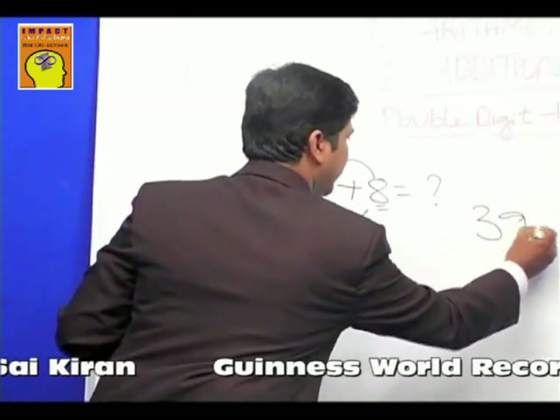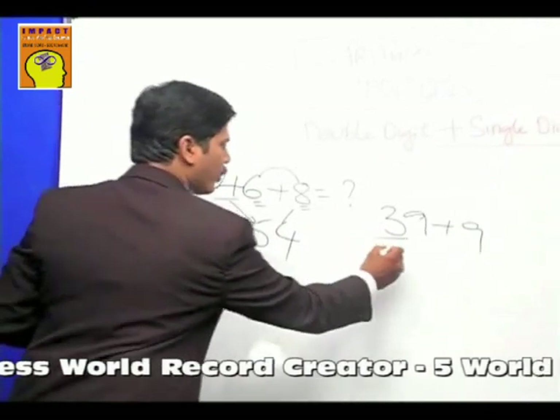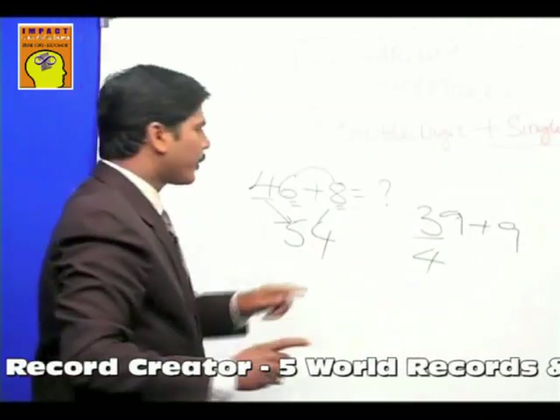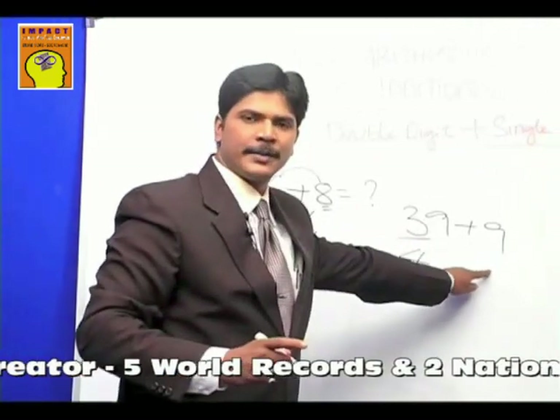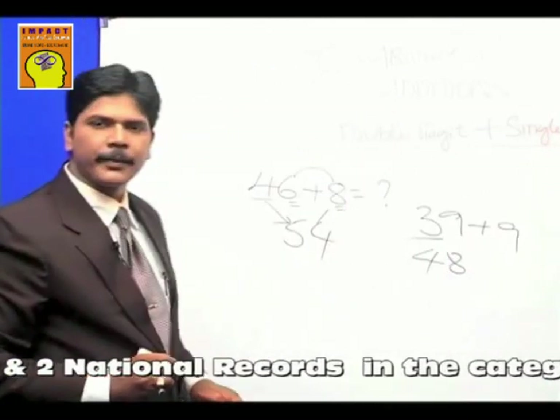How much is thirty-nine plus nine? Three becomes one number more — four — because there's a carry number in the units place. Nine and nine: the end number is eight. That's the answer: forty-eight.